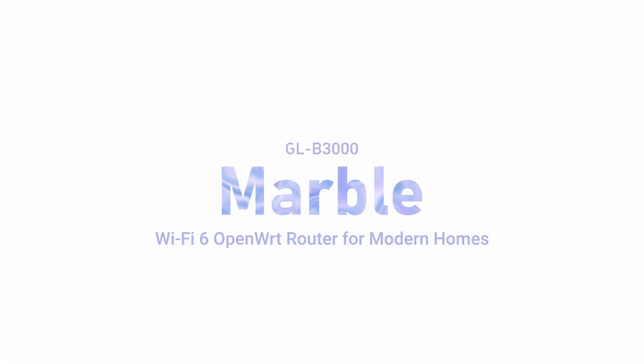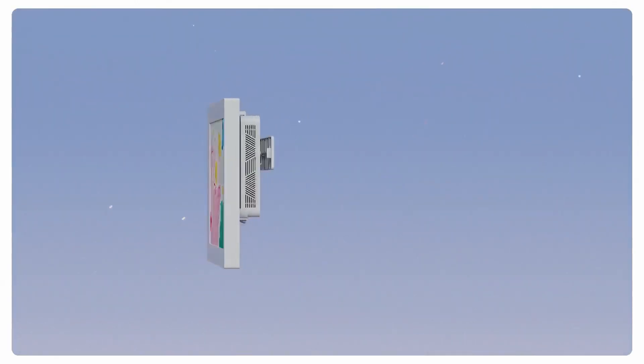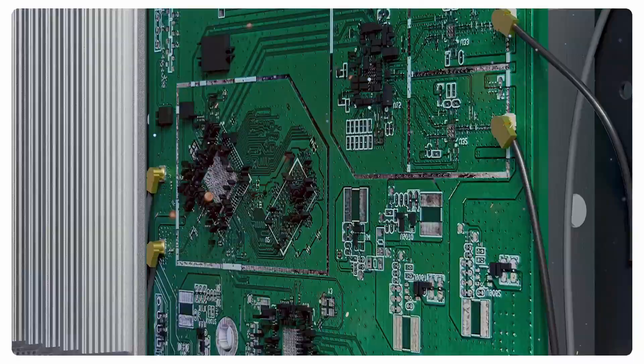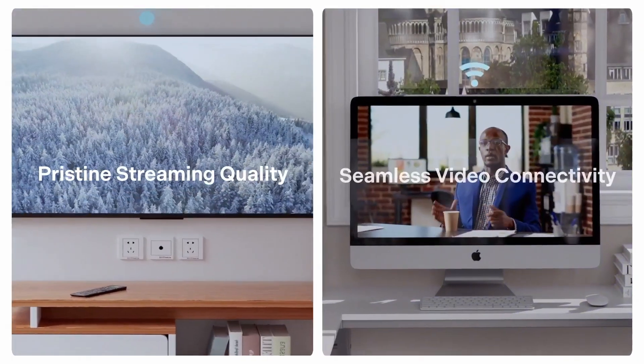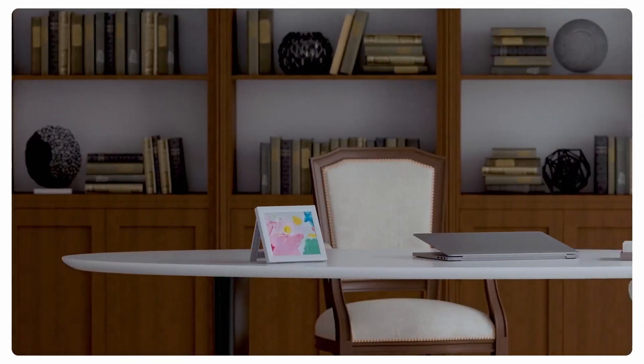Elevate your internet experience with the Marble Wi-Fi 6 OpenWRT router by GL.iNet, where technology meets artistry. This router redefines your connectivity with the power of Wi-Fi 6, ensuring lightning-fast speeds and unparalleled reliability for all your devices.